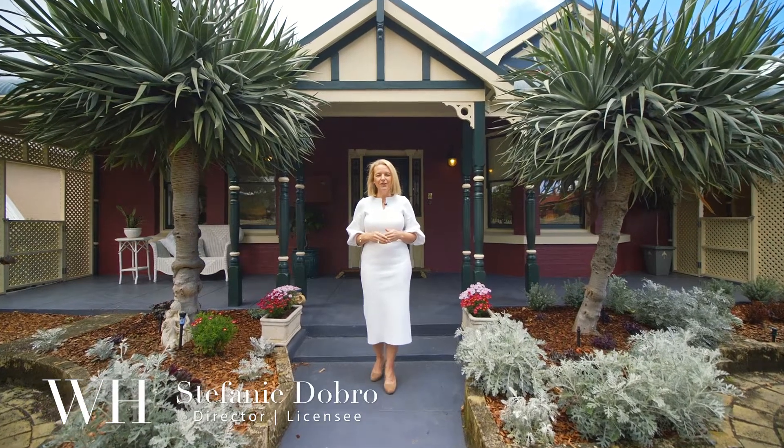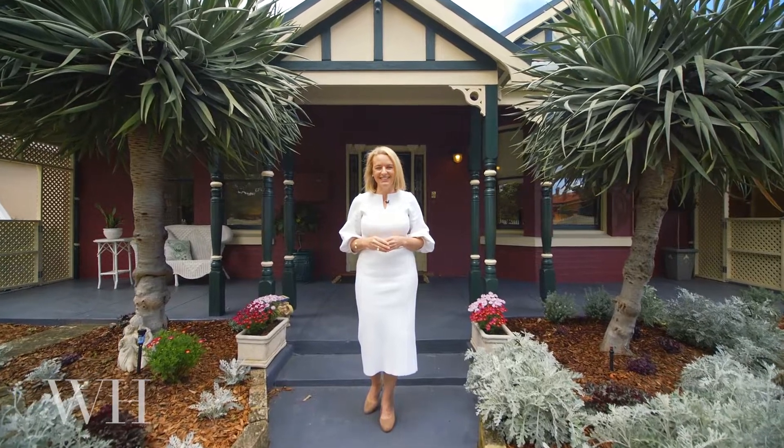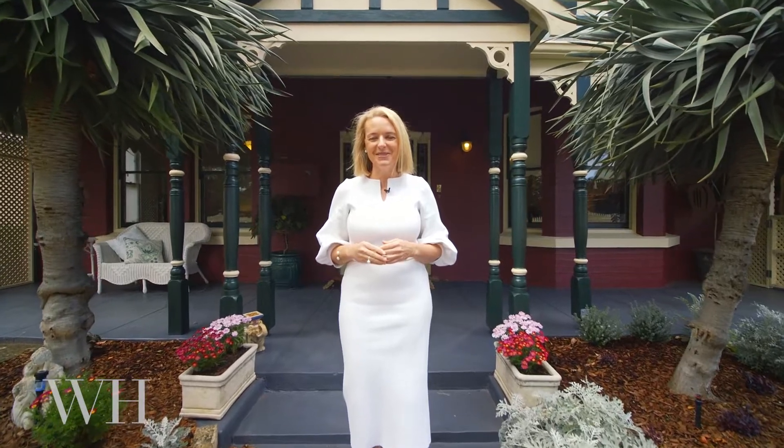Offered for the first time in over 30 years, this is an exceptional Federation residence that will capture your heart. Welcome to 43 Moss Street, East Fremantle.